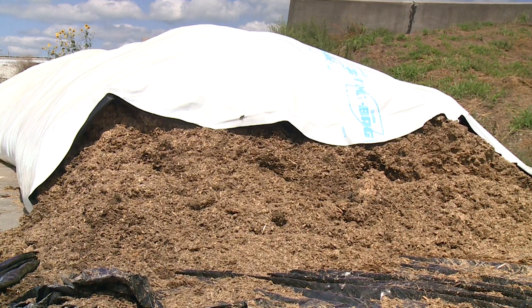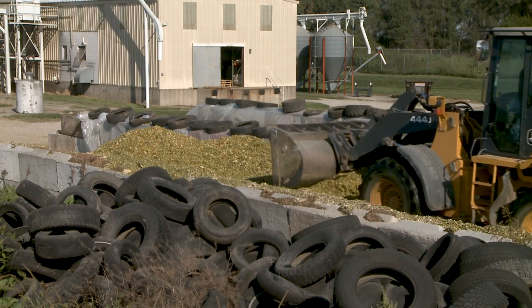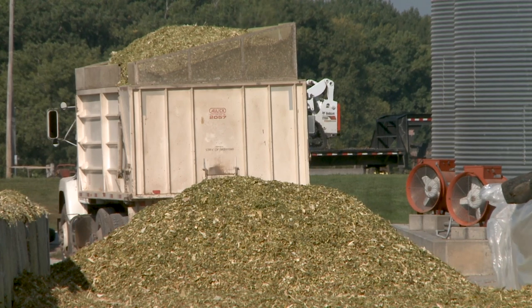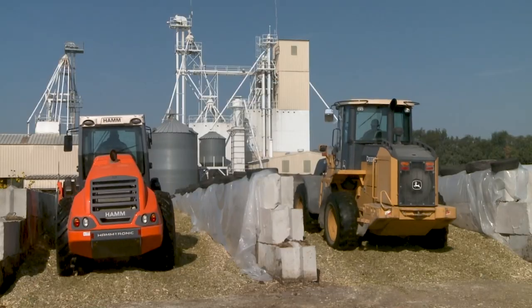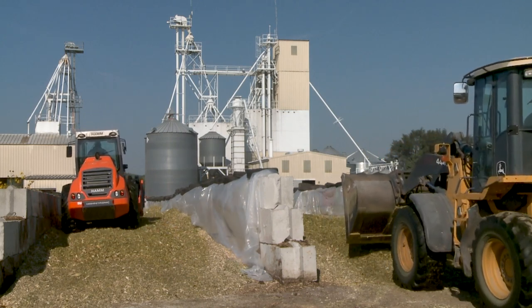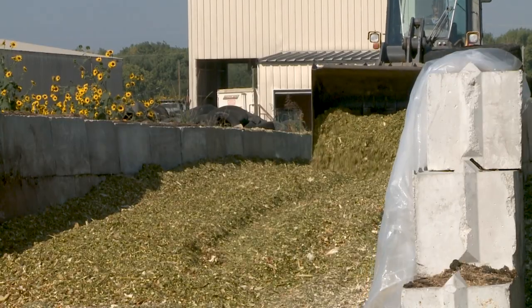Because loose silage is lost silage, proper compaction and covering shouldn't be ignored. We want to obtain at least 15 pounds of dry matter per cubic foot as a good indicator of good packing. That means squeezing out as much air as possible to allow anaerobic, or oxygen-free, fermentation. If we don't have that, oxygen will come back in, and the forage may have natural yeast that consumes the lactic acid we need to preserve it — consuming nutrients we want to save for the cow.